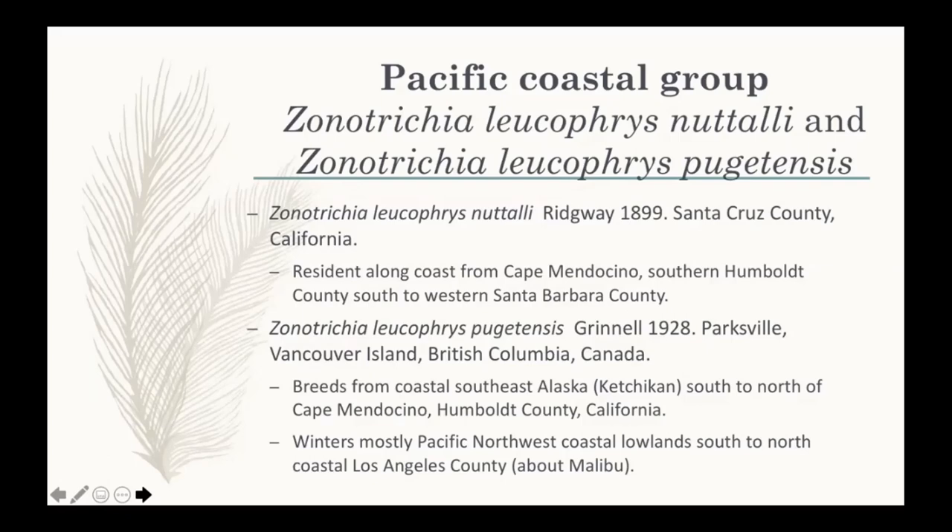The type locality for Pugetensis was on Vancouver Island in British Columbia. Its range starts at Cape Mendocino where Nuttali leaves off and extends all the way through coastal British Columbia, with recent expansion into southeastern Alaska. Nuttali is famously pretty much restricted to the coastal fog belt and gets quite scarce inland where fog ceases to be important.